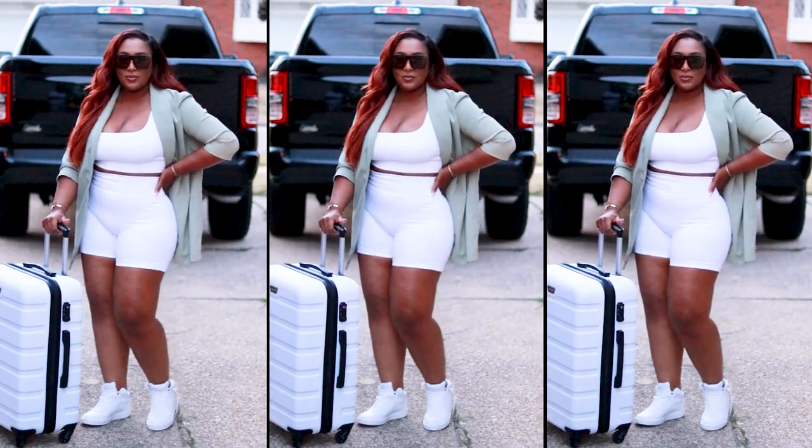I really like the way this look came out, especially because it matches my luggage. Let me know in the comments — are you someone like me who thinks your luggage is an extension of your style, or are you just someone who says as long as it gets you from point A to point B that's all that matters? I definitely like my luggage to match my outfits. I know that's a little extra but it's the truth!